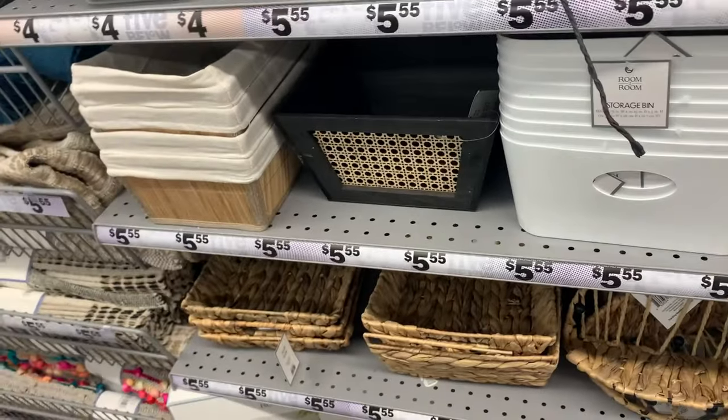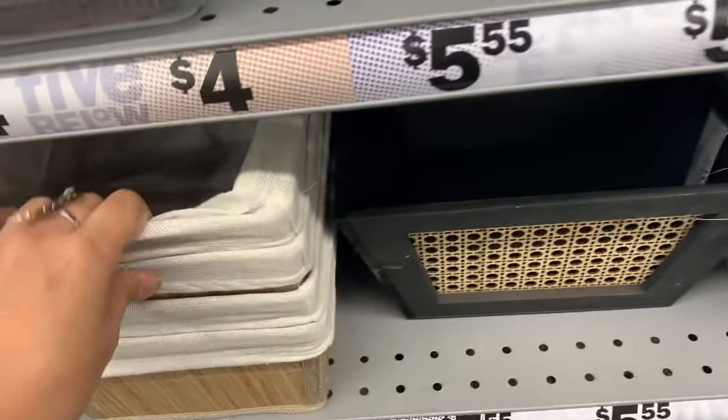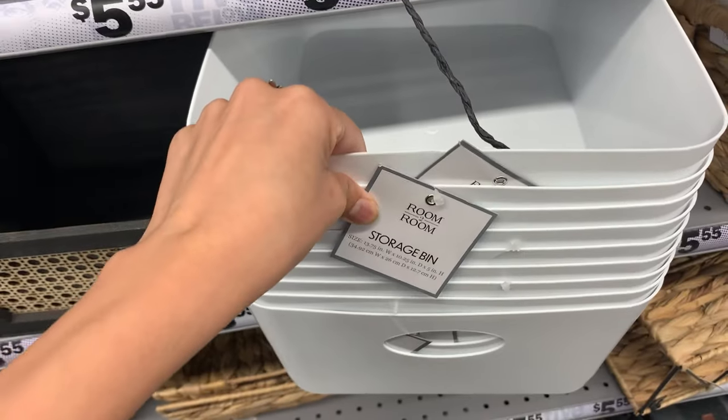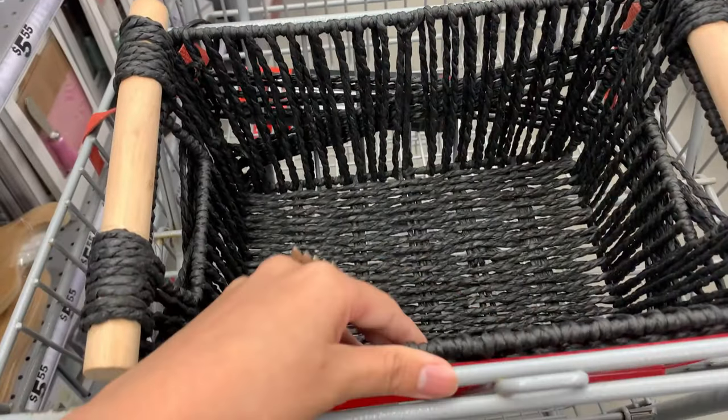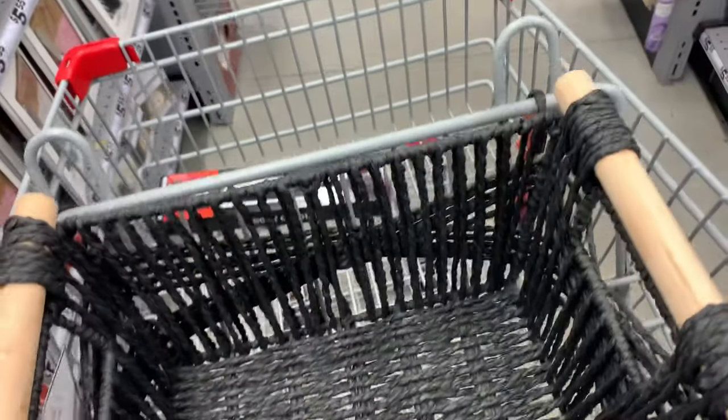Alright y'all, so I'm looking at the baskets. They don't really have that much, it's just these. It's kind of boring, and this one is too small. So I went with this one because it's black — spooky vibes. I feel like this will look nice for a guy and it's pretty big, so I'm going with this one.